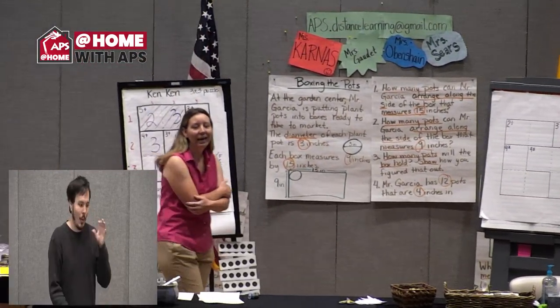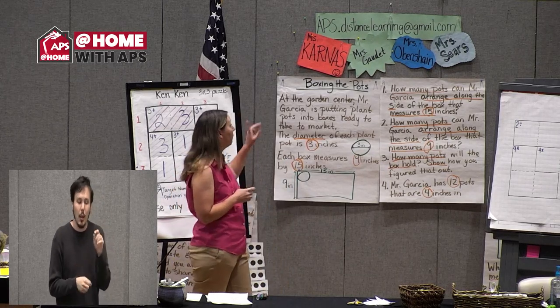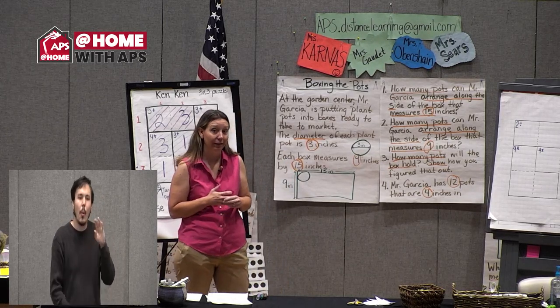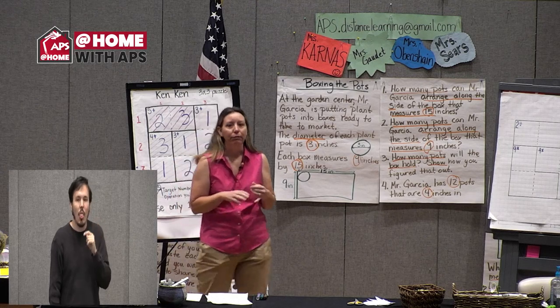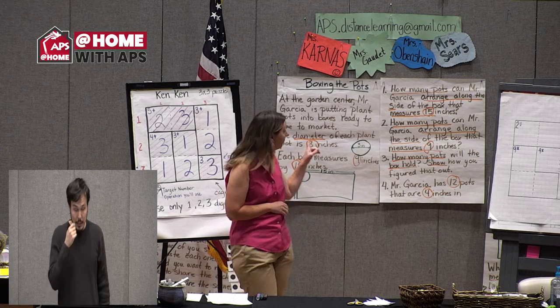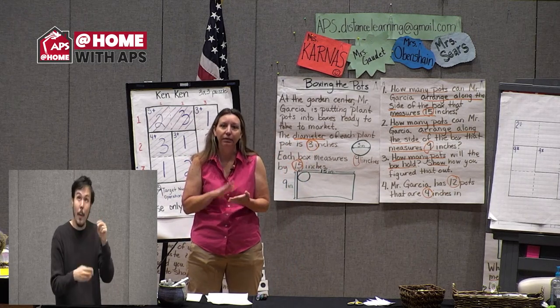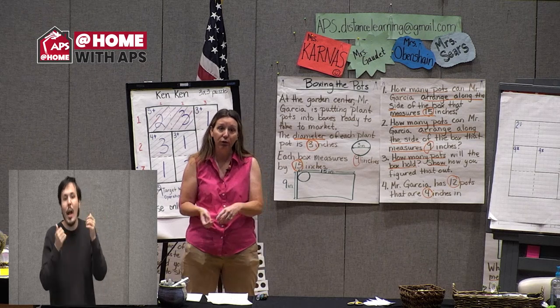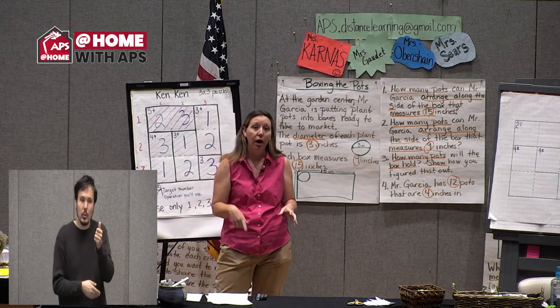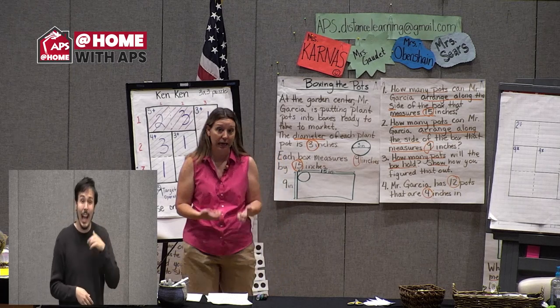Hello, everyone. On Tuesday we were working on a problem called 'Boxing the Pots.' If you haven't already done so, go ahead and download this task — or get out a pencil and paper — and attempt it yourself before you listen to how I approached it.